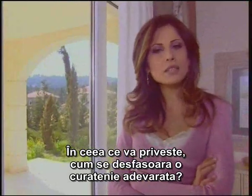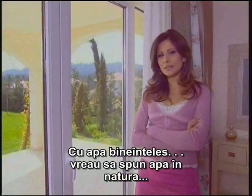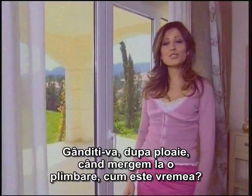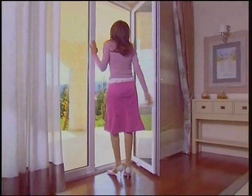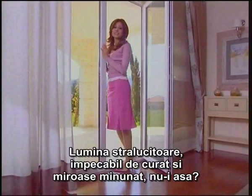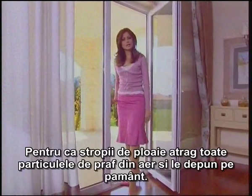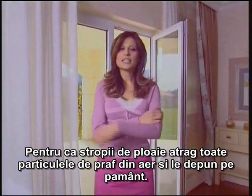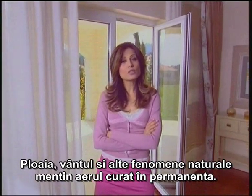As far as you're concerned, how is real cleaning performed? With water, of course — the water in nature. Think about it: after the rain, when we go out for a walk, what's the weather like? Brightly shining, spotlessly clean, and smells wonderful, doesn't it? Because the raindrops hold all of the dust in the air and bring it down to the ground. Rain, wind and other natural events keep the air clean at all times.